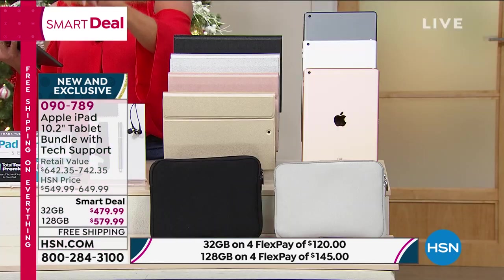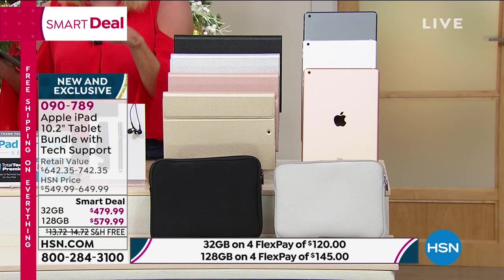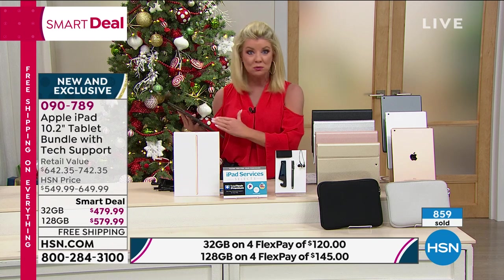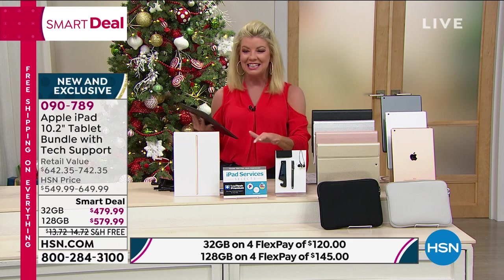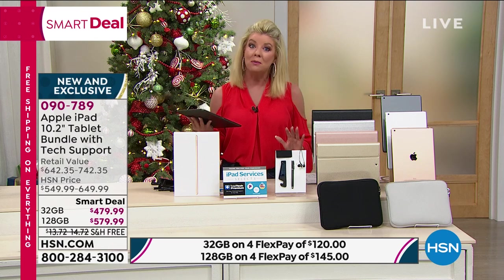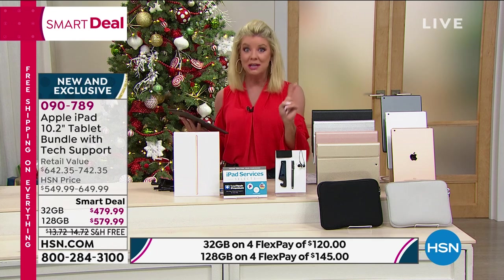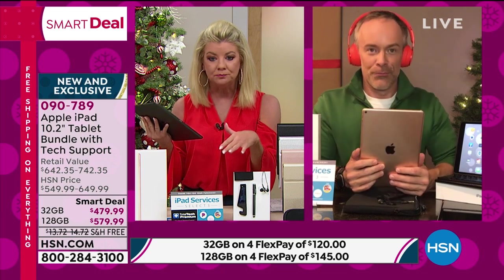We've already lost a color in the 128-gigabyte. The difference between the 32 and 128 is storage. With the special — no payments, no interest for 12 months with the HSN charge card — on the 32-gigabyte that would be $40 a month; on the larger 128-gigabyte that's $48.33. You just pay it off every month, no interest will incur. Again, you have that extended return, but the clock is ticking — up until midnight tonight. This has all been about finding and marrying that perfect gift and shopping early.